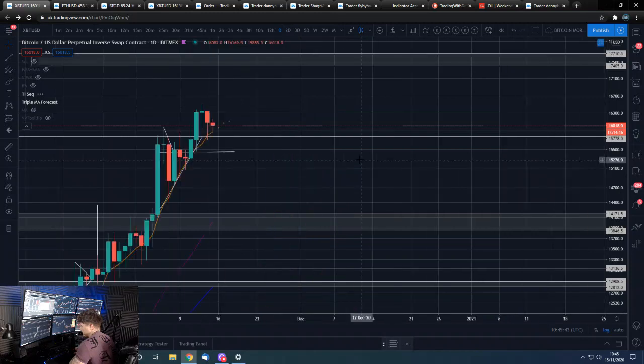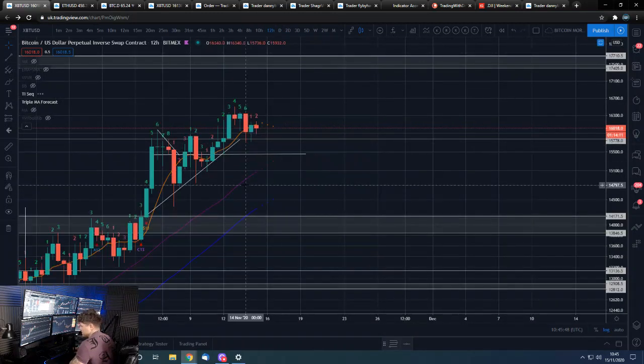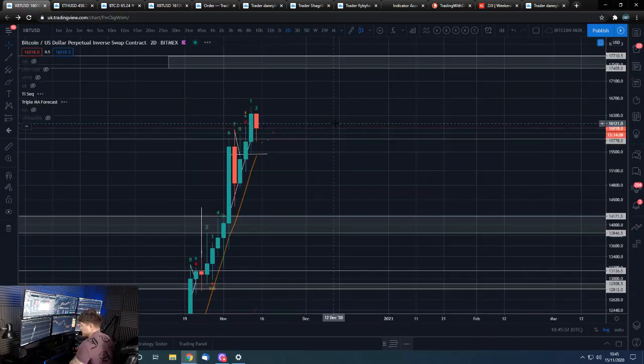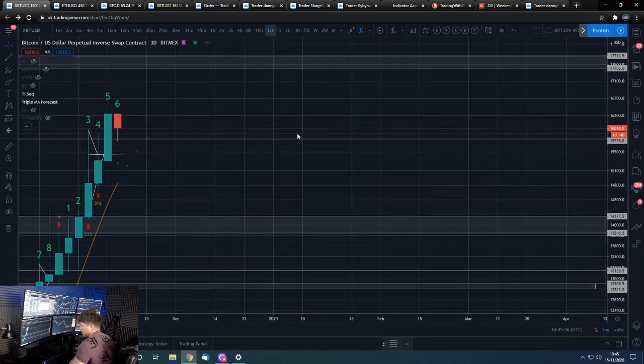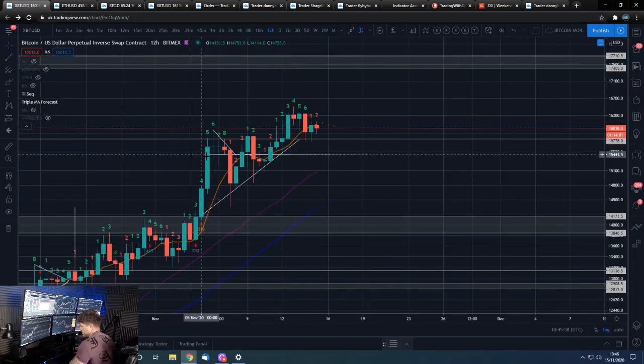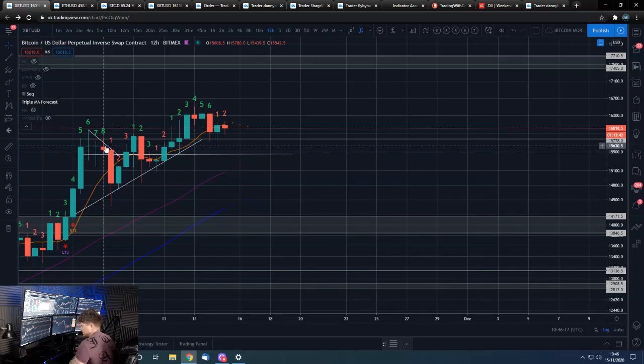We'll have a quick look through the TD Sequential on some higher timeframes, see if we've got anything interesting or anything of note. Not too much really — that two-day nine hasn't done a lot. This 12-hour nine: this candle here basically got sold into. Actually, this wasn't a 12-hour nine because four candles earlier would have been here and we were not trading above that to give us a sell nine. So it didn't actually reach the nine, but sold off basically on just about the candle that would have been the nine candle.